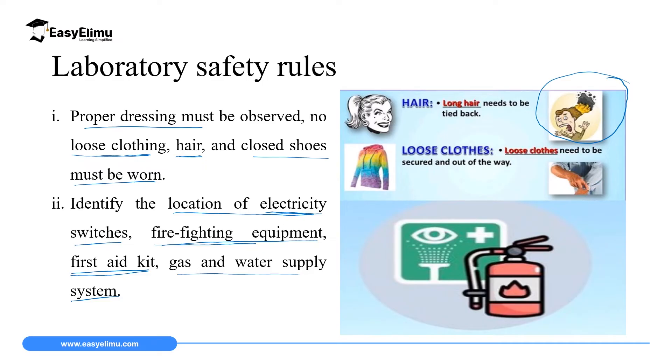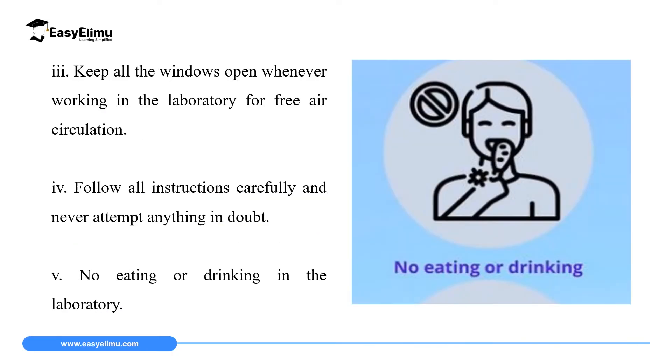The reason why we must identify the gas and water piping sources is that in case of a leakage of gas or water we can shut it off to avoid wastage and damage, because some gases in the laboratory are very flammable. The third rule is to keep all windows open whenever working in the laboratory for free circulation of air. Sometimes we do experiments that involve emission of gases like chlorine, which are very dangerous acidic gases, so you must open windows and doors to allow oxygen from outside to come in and take away the dangerous gases and fumes.